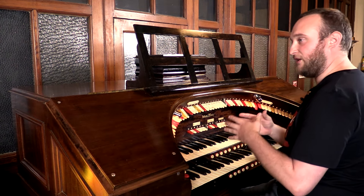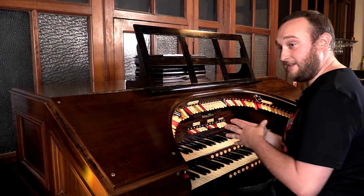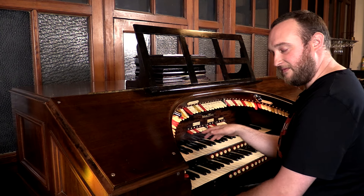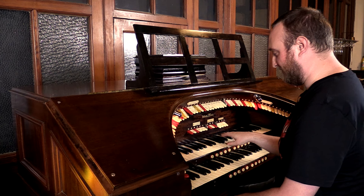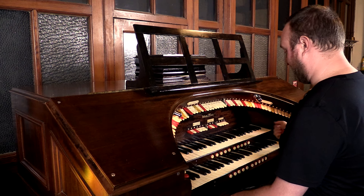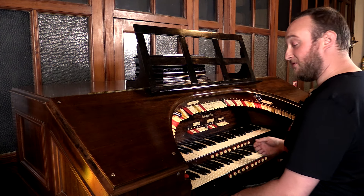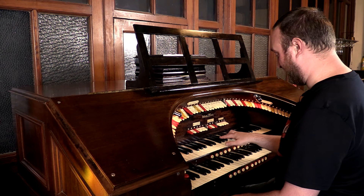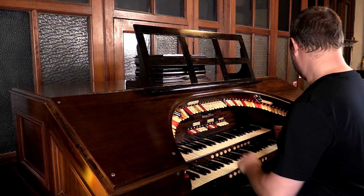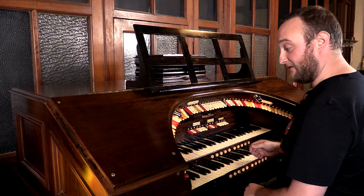Just a quick note on the Vox Humana: this is the closest they could get to the imitation of the human voice, and bearing in mind this is all done with pipes, if you can imagine someone singing, that is it there. We've also got some tuned percussions: cathedral chimes, tuned sleigh bells — which is always nice — a xylophone, a glockenspiel, and a chrysoglot.